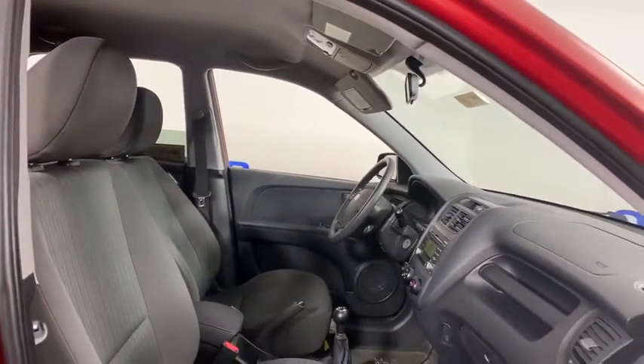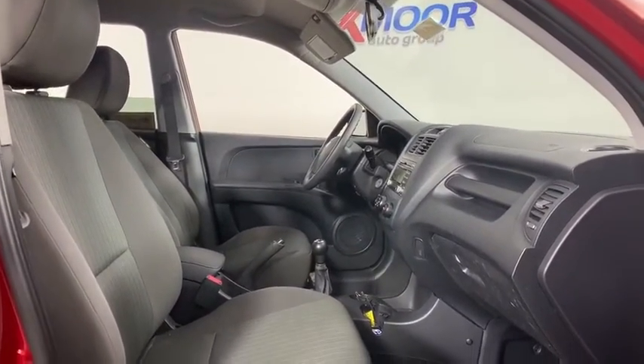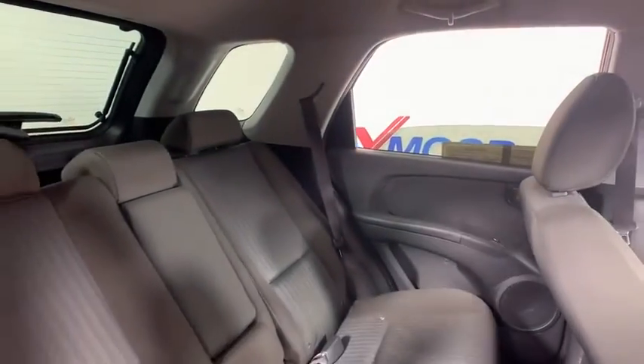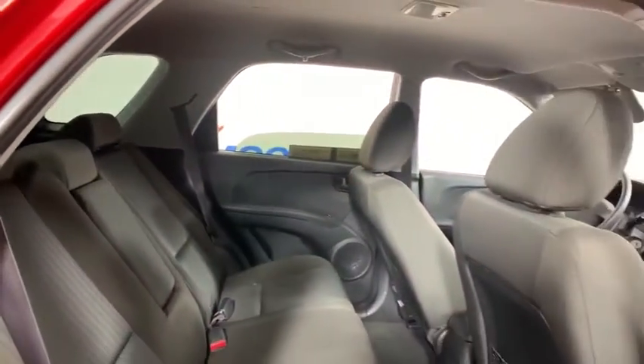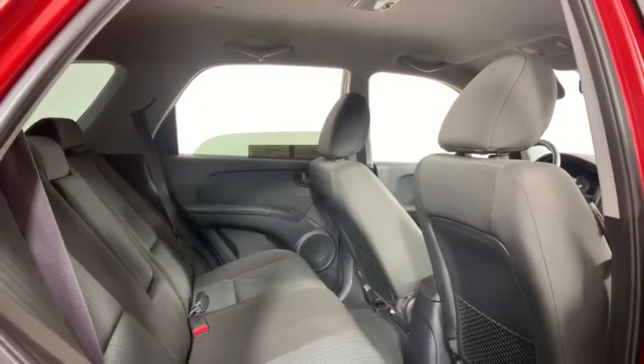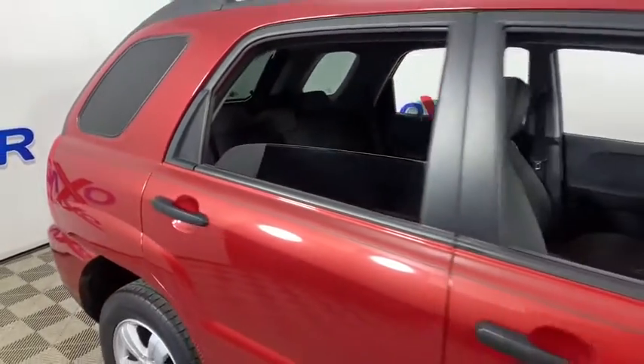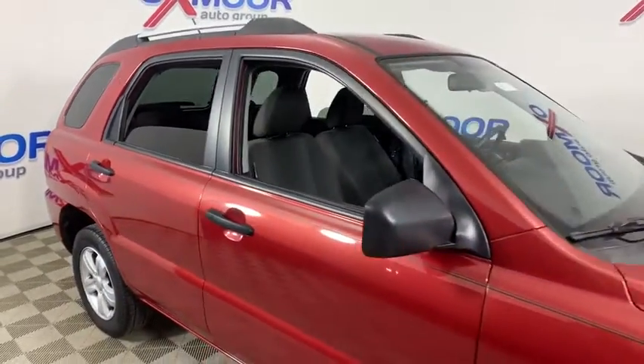Come see the car for yourself. Come see the car. We'll be right back.